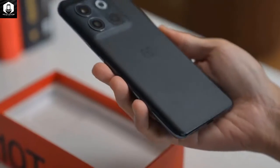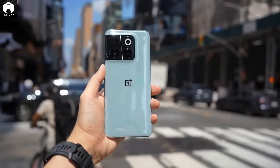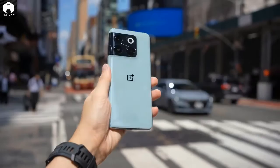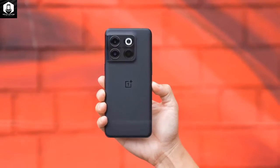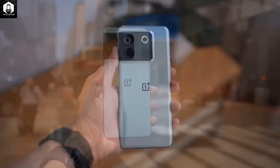Thankfully, the OnePlus 10T is a superb phone, but it does struggle to justify its price given the existence of the company's own Nord 2T, which has the same rear cameras, performs well for a mid-ranger, and costs a lot less.